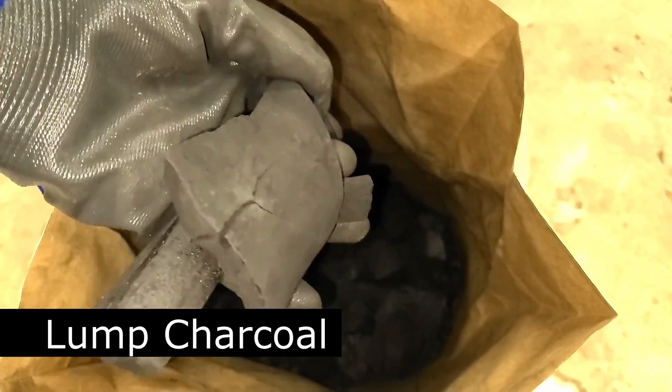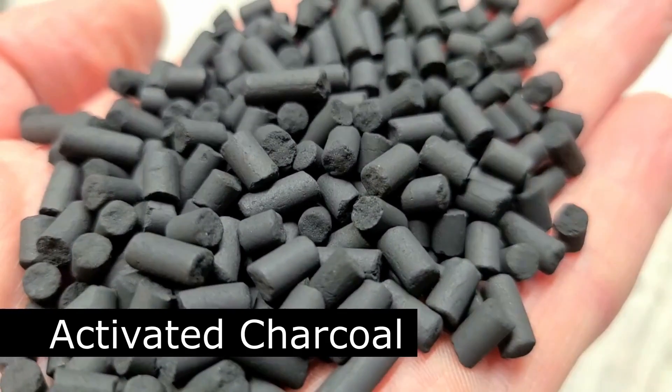Biochar is one grade of this charcoal, but other grades can offer some benefits in the garden as well, to a limited degree.